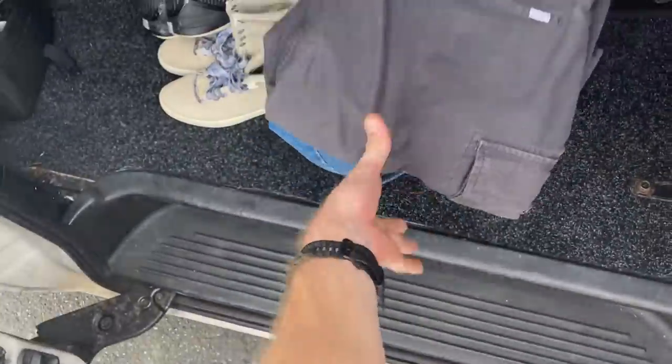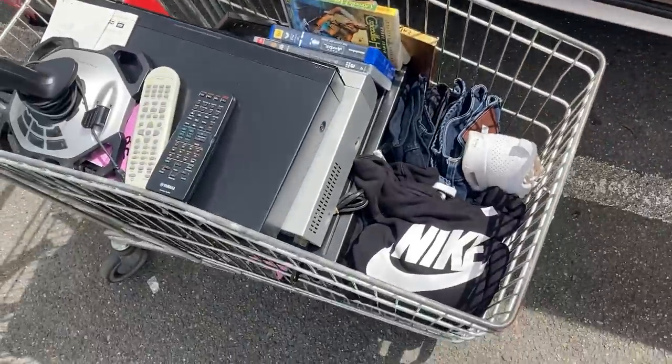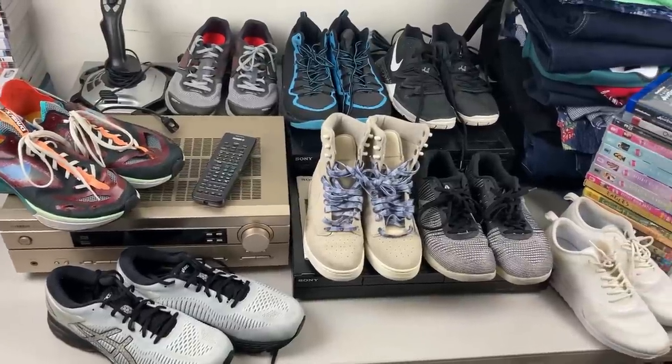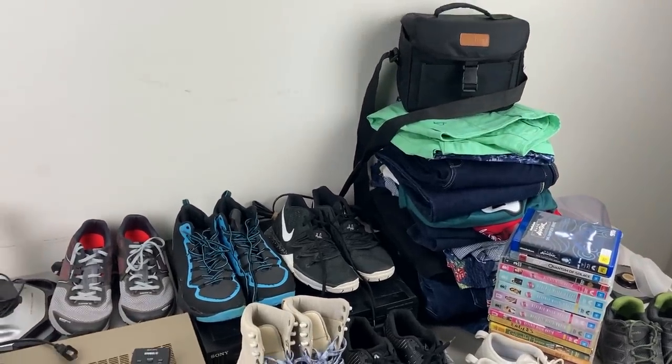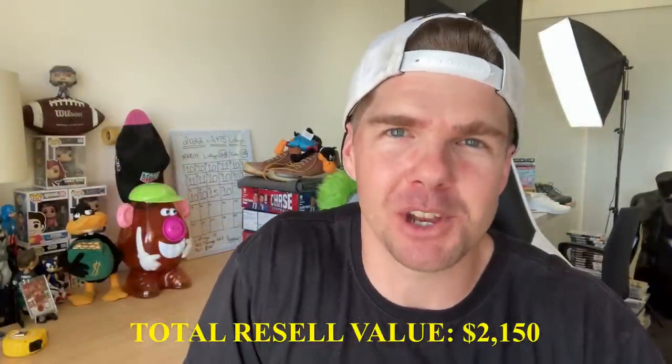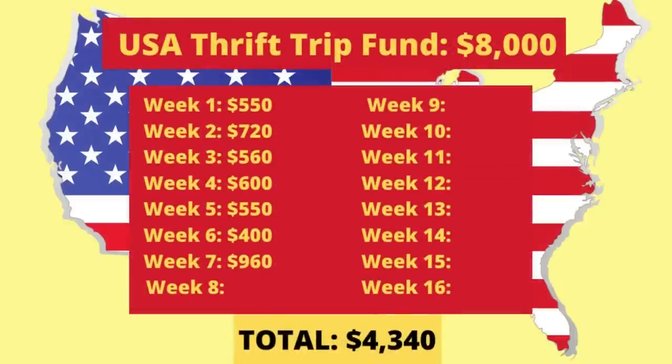That was $346 spent in one store. I've been doing these Trip to the Thrift episodes for 77 episodes straight and I don't think I've ever spent $540 in one video. Today has been massive. The total resale value across 44 items — when they go on to sell on eBay — is $2,150. At the normal 45% return rate, that's about $960 worth of value we can put to the kitty for the USA trip, bringing us to $4,300 in seven weeks of thrifting. This is turning into a very sizable kitty.